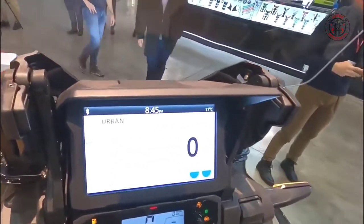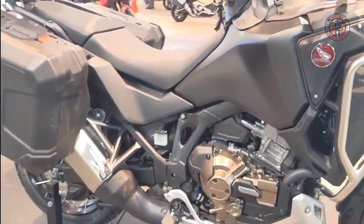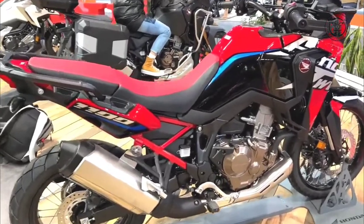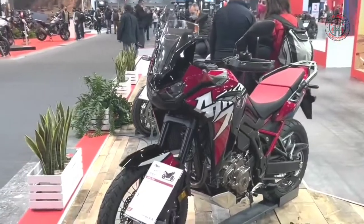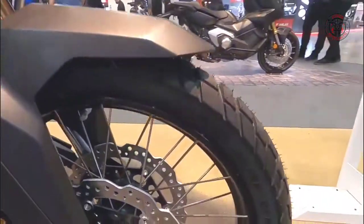With its unique athletic appearance, an enjoyable usable engine and capable comfortable chassis, the CRF-1000L Africa Twin proved itself a true modern-day all-rounder, and has been hugely popular with round-the-world adventurers, around-town commuters and weekend-tourers alike.